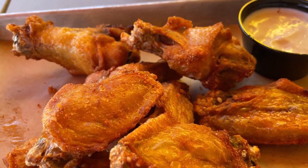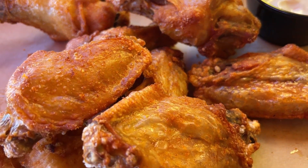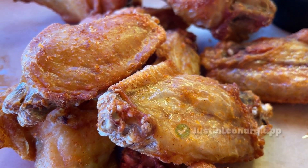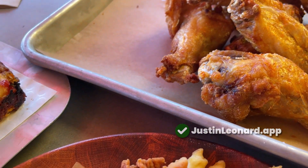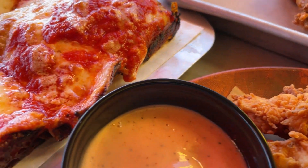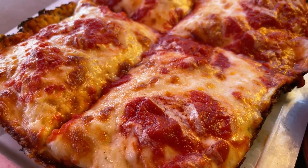The menu seemed pretty standard at first. A lot of places have a similar menu because it works. Where Flyby is different is that they offer a more elevated food experience — for example, you can order a buffalo roasted cauliflower bowl, or a black truffle mushroom pizza.